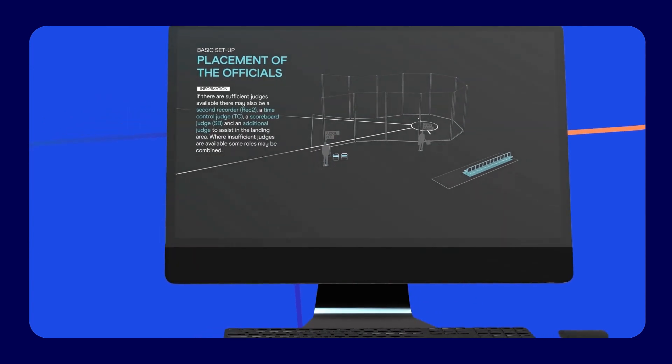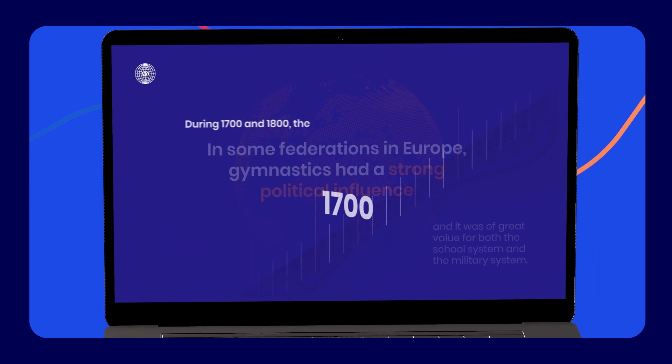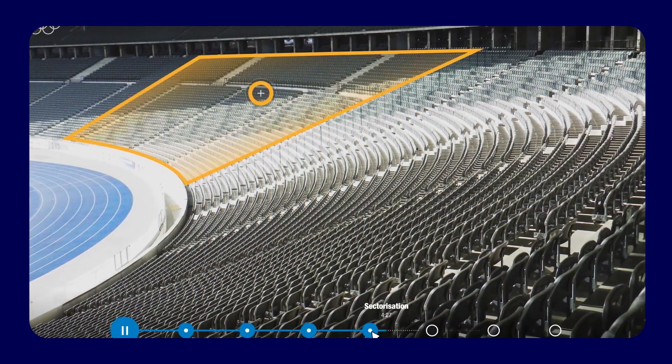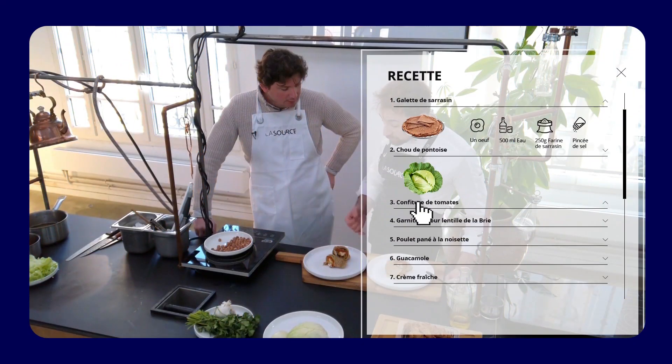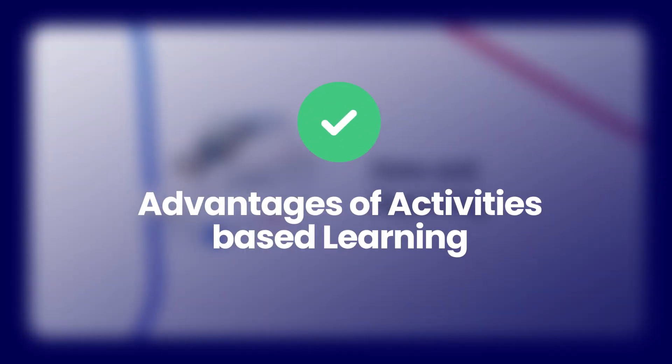Benefits of video-based learning: video-based learning stands as a pillar in the contemporary retail training program, greatly enhancing the scope and efficacy of e-learning courses. Beyond video quizzes and interactive video assessments, the power of video in e-learning lies in its ability to convey complex information in a visually rich and engaging manner.